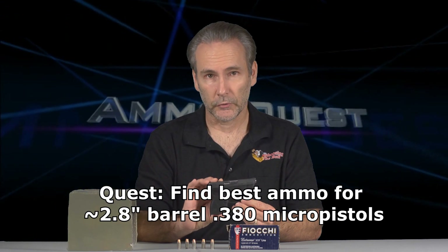Welcome to AmmoQuest, where I'm trying to find if there's a round of ammunition that will reliably penetrate 12 to 18 inches of ballistic gel and expand so that it can be considered an effective stopping round from something as small as today's micropistols — like the Beretta Pico, the Smith & Wesson Bodyguard, Ruger LCP, or this Taurus TCP. I think if we can find a round that's effective, that would make this just an extremely excellent pocket gun.